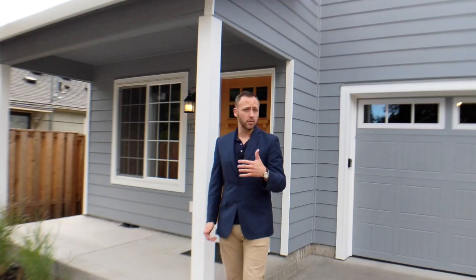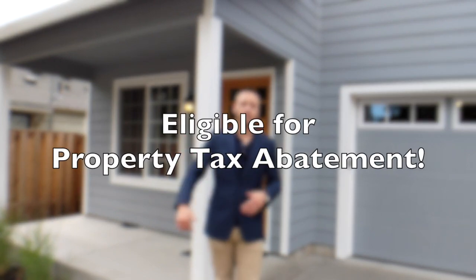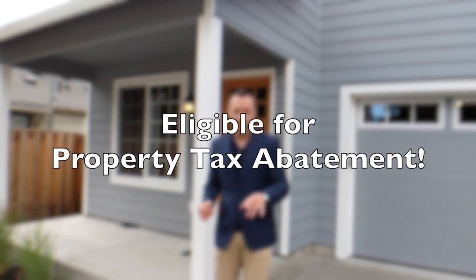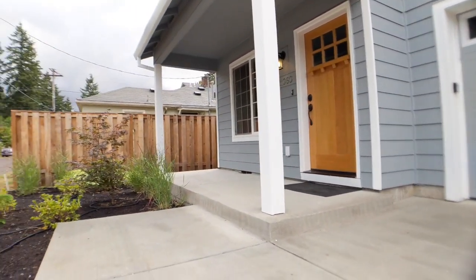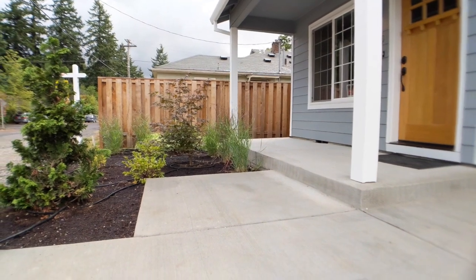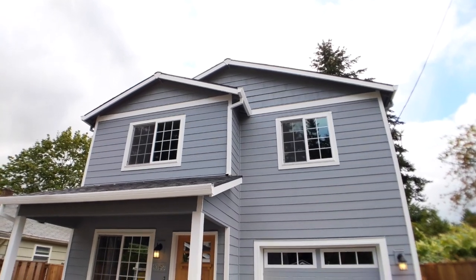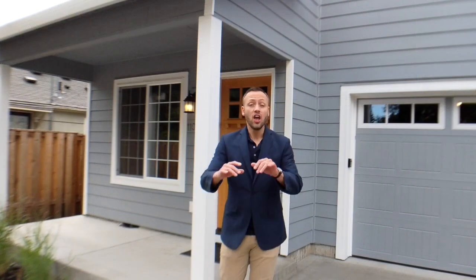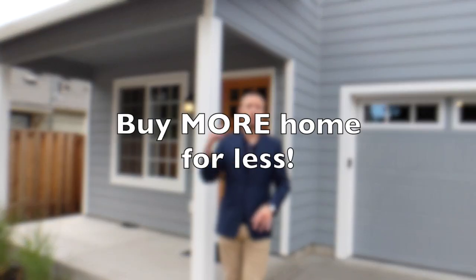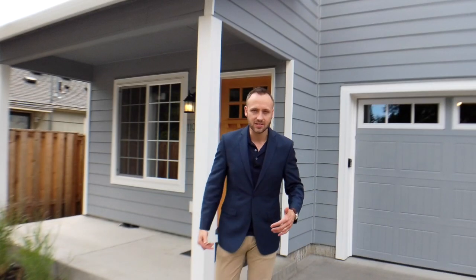Here are two things about this home that you wouldn't know unless you've got a realtor working for you. One, it's eligible for tax abatement for 10 years. That means if you qualify based on household income restrictions — most people will — you get to only pay something like $1,500 or $1,700 a year in property taxes for 10 years, rather than the full taxes, which would be anywhere between $3,000 and $4,000 a year. Huge savings, and that means you can buy more home for less — you actually qualify for more when that tax abatement is in place.